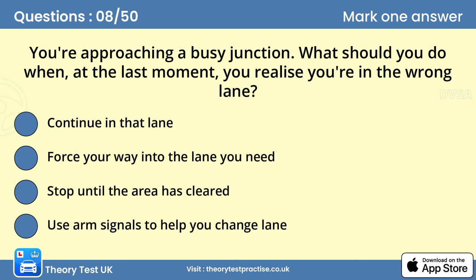Question 8: You're approaching a busy junction. What should you do when, at the last moment, you realize you're in the wrong lane? Continue in that lane. There are times when road markings are obscured by queuing traffic, or you're unsure which lane to use. If, at the last moment, you find you're in the wrong lane, don't cut across or bully other drivers to let you in. Follow the lane you're in and find somewhere safe to turn around and rejoin your route.